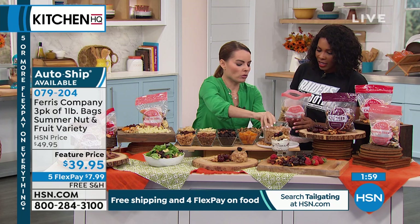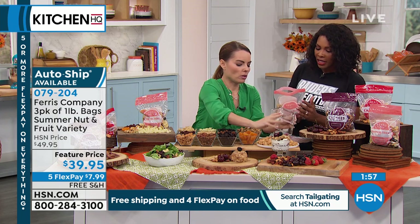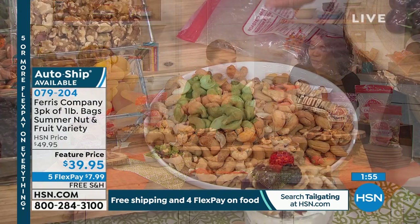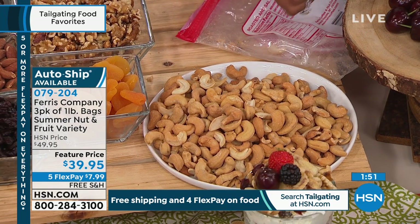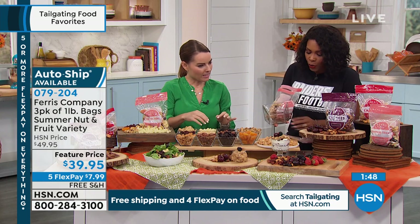Let's pour these out so you can see. That just filled that bowl — look at that! It filled the entire plate with whole cashews, not pieces, not a sliver of a cashew.